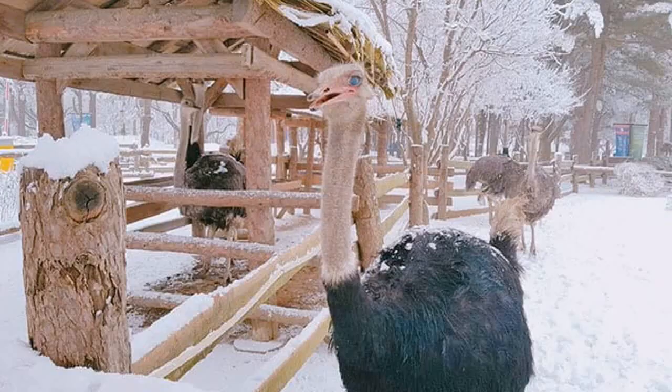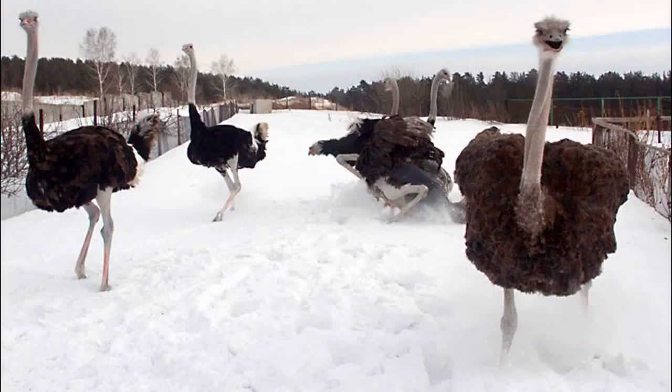Ostriches are incredibly adaptable birds. While they are commonly associated with the African savannah, they can also survive in diverse environments such as deserts and even snowy landscapes. Their adaptability truly makes them remarkable creatures.